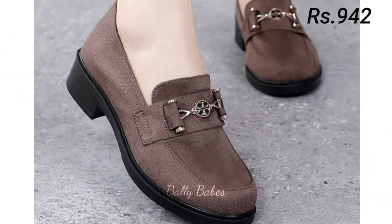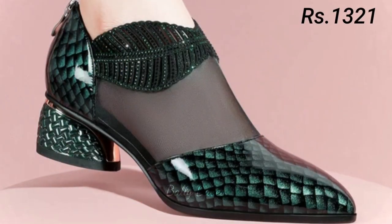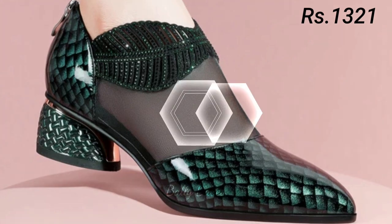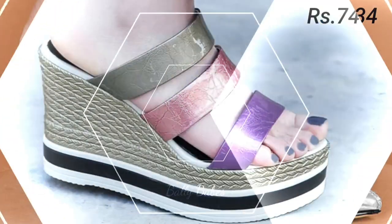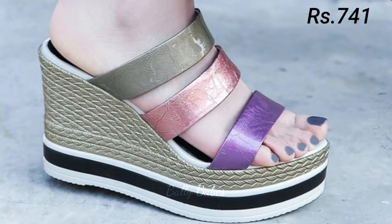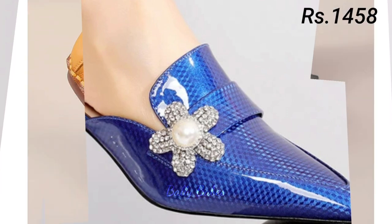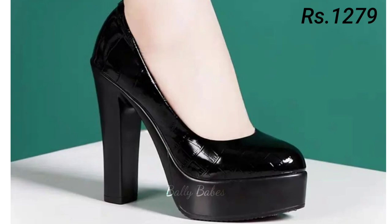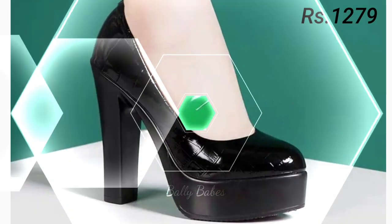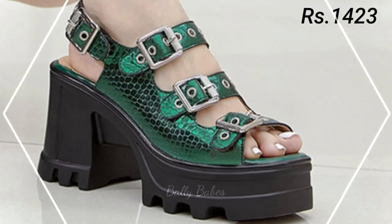Now let's talk about how you can purchase this beautiful collection. If you want to place an order, there is a purchase link given below in the description box. Simply click on the video's title, scroll down, and you will see the blue color link which is the purchase link. When you click on the link you will be redirected to the website, from where you can place an order from any country at any time. Cash on delivery option will also be available.